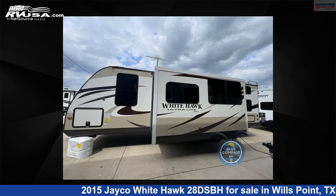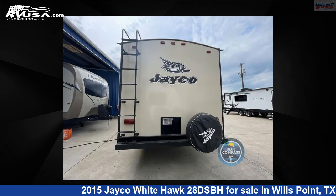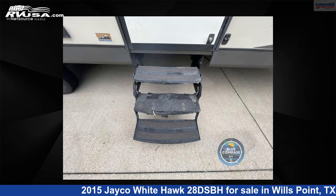This used Jayco is 31 feet 0 inches in length and features one slide-out, sleeps 7, and 48 gallons fresh water capacity. The floor plan layout of this travel trailer features a bunkhouse, front bedroom, and two entry/exit doors.